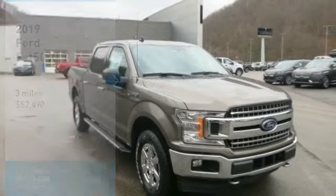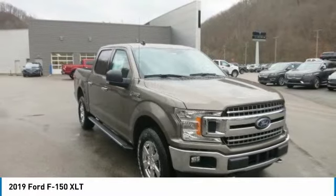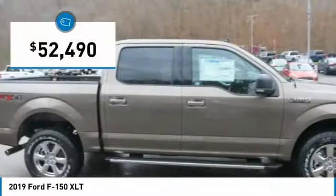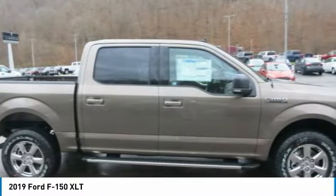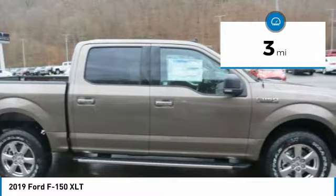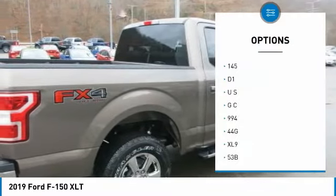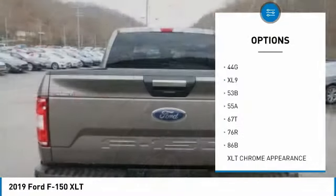The Ford F-150 is the meaning of tough redefined. Doing something the right way often results in multiple benefits. Case in point, going from steel to high-strength, military-grade aluminum alloys in the F-150 cabin and bed. Hardening aluminum alloy through heat treating produces greater strength. Working with aluminum alloy also allows engineers to increase gauge where needed to achieve extra strength without increasing weight.